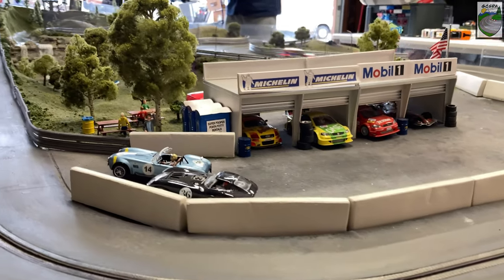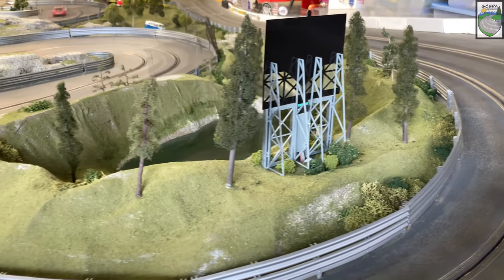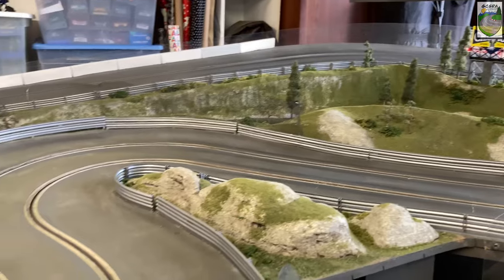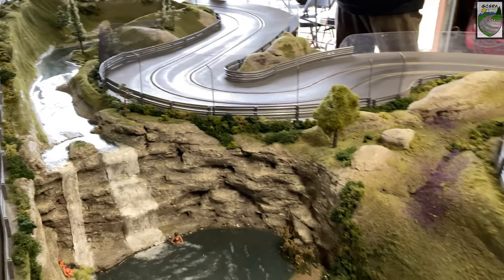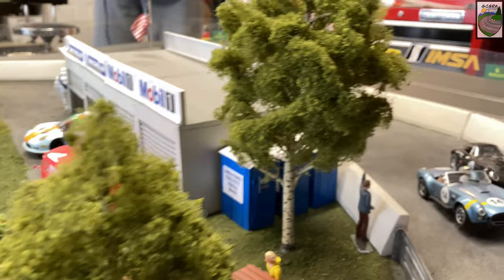Here's a good look at the track and the Scalextric British Touring Cars going around. We're running spec classes today to make sure the racing stays as close as possible — minimal changes can be done to the cars. Now the inside lane is quicker around the paddock and up the hill, while the outside lane is quicker down the hill and through the S's. Looks like the Slot.it DTM race is getting set up. Let's join the drivers on track.